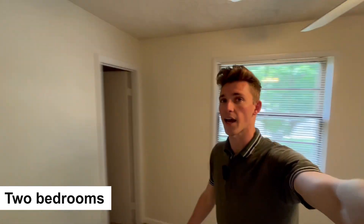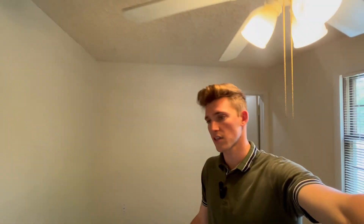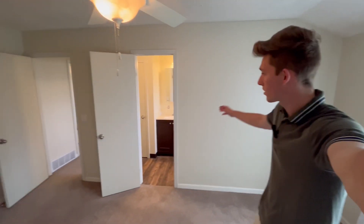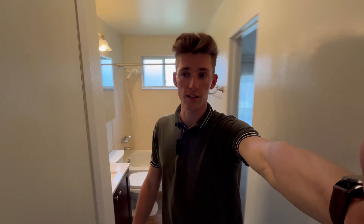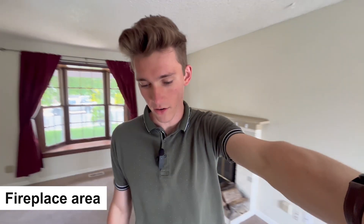Now we're going to check out the bedrooms. Upstairs is two bedrooms, one bath, and downstairs is also two bedrooms, one bath. This one is kind of on the smaller side — would be good for an office. And then over in the next room, we have a large primary bedroom with a walk-in master bath that is shared to the upstairs level. We've got a closet over there and here is the primary bathroom, which walks straight into the hallway. We do have a nice fireplace area down over here as well.